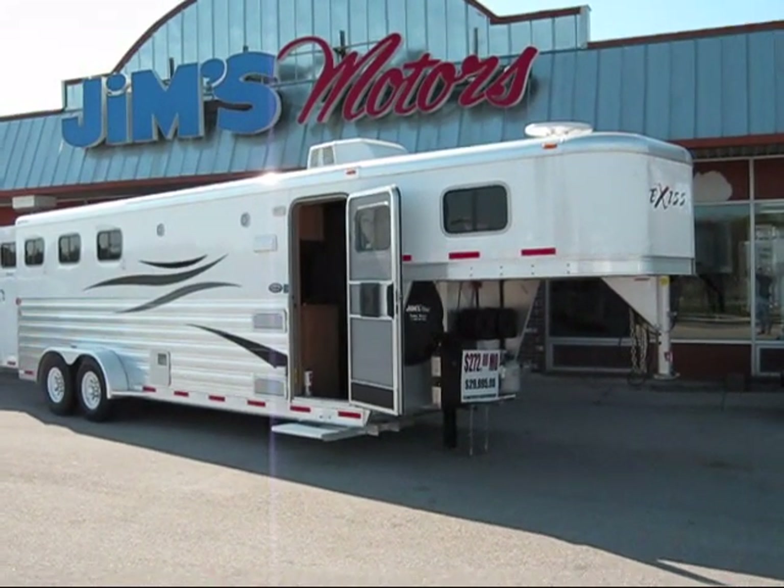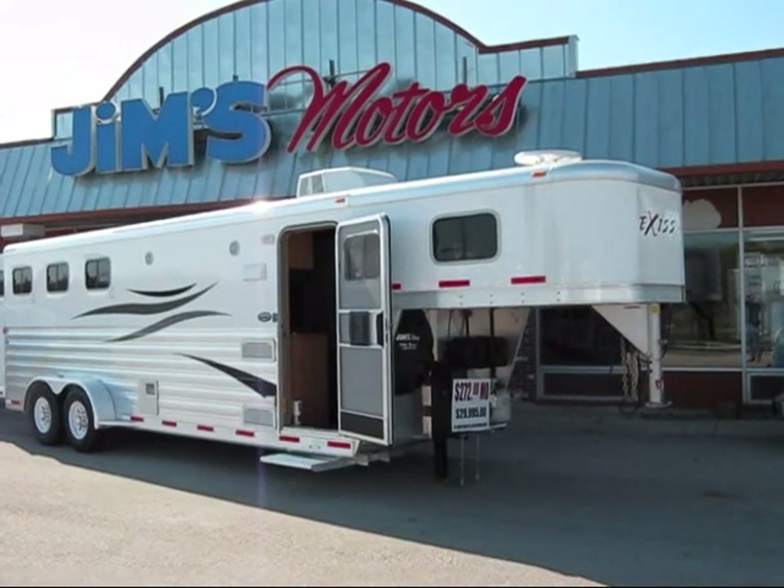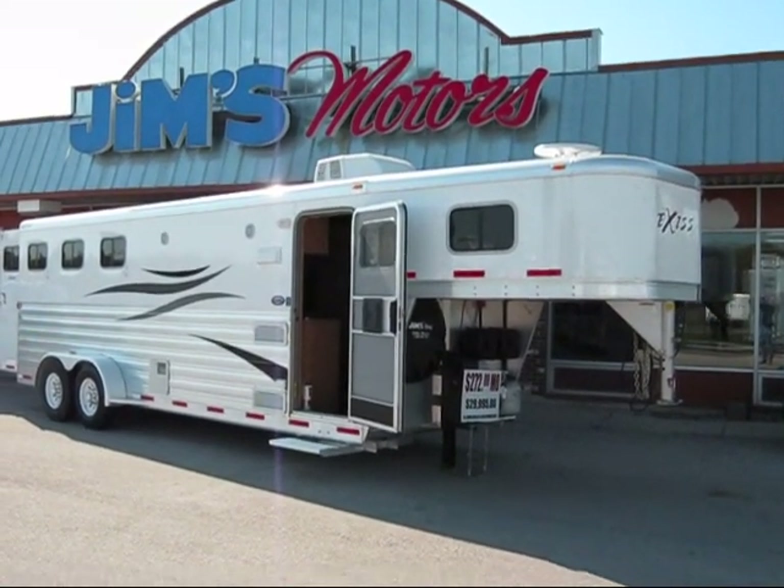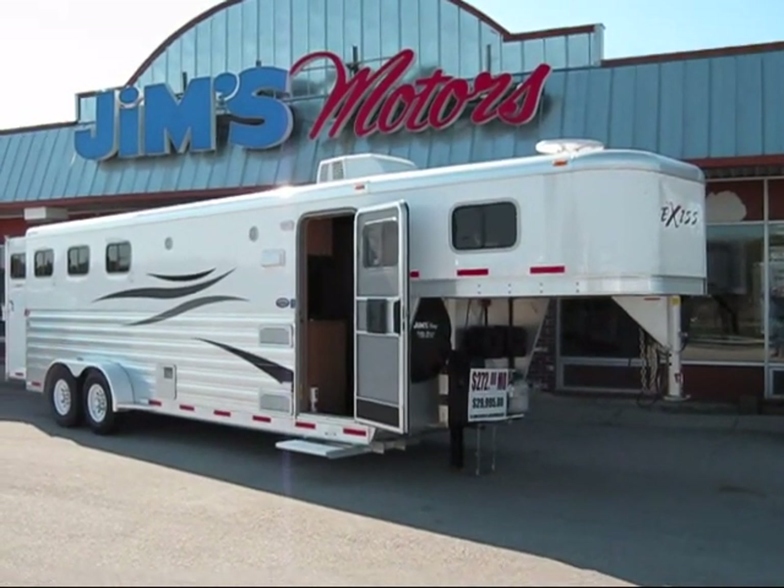New Exus Escape 2010 model. It's an 8-foot short wall, 3 horse. It is all aluminum. It's 7 foot tall. It has a full living quarters.